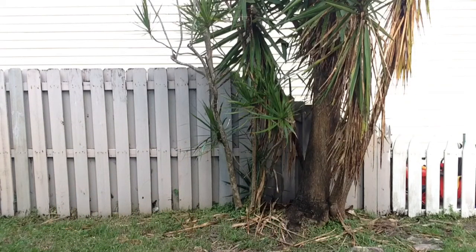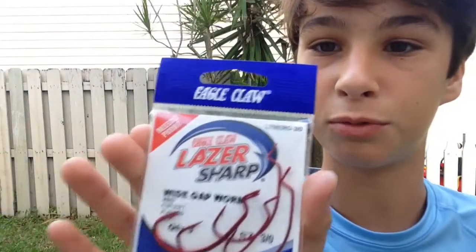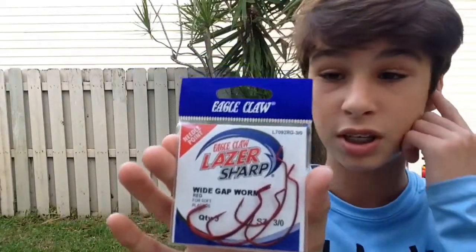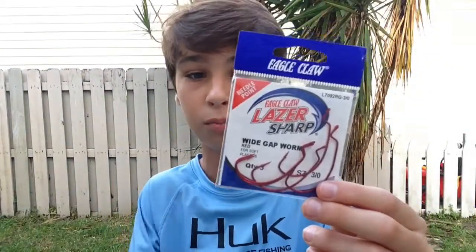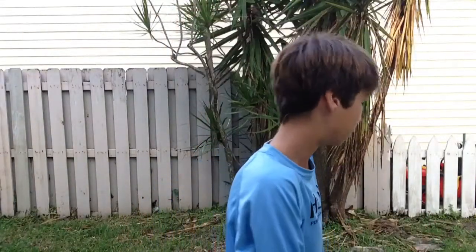After that, I got some new hooks because I picked up some craws and realized I only have five offset worm hooks, which didn't fit. So I picked up some three-aught hooks — these will fit those smaller craws just right. Just flip a tiny craw with a tiny bullet weight, and it's a perfect match.